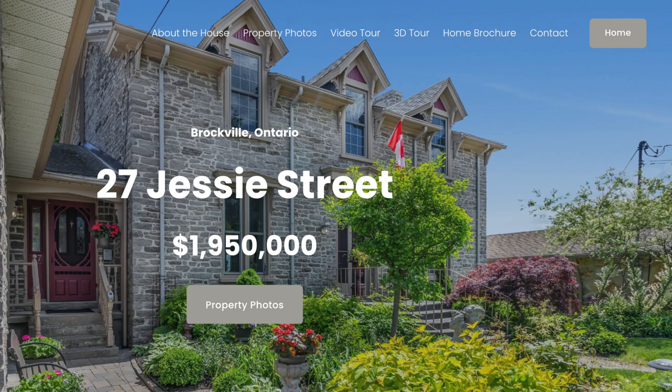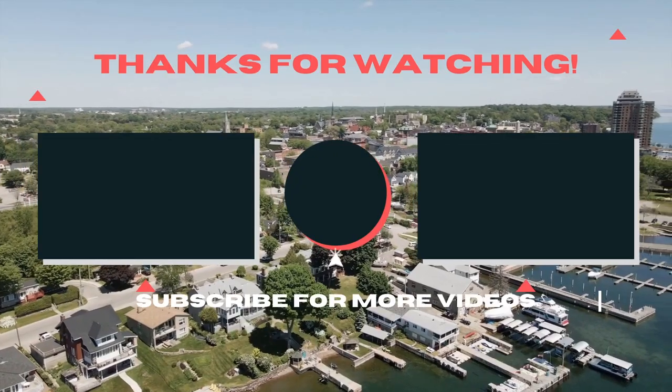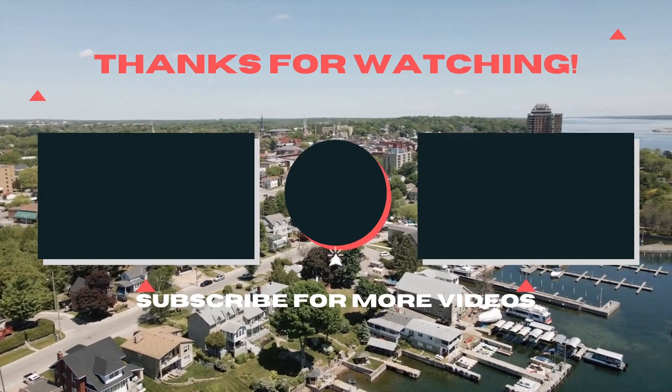Don't forget to check out www.27jessie.ca for more information about this stunning Brockville estate. Thanks for watching! We'll see you all next week for another video!